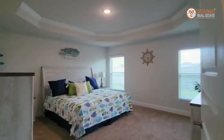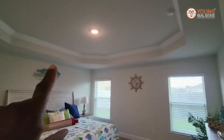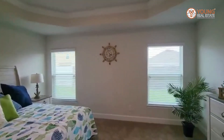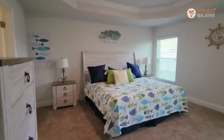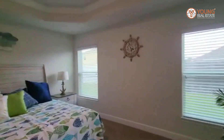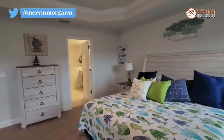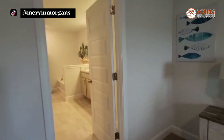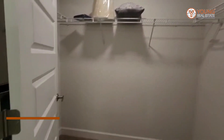Let's go ahead and hang left to the master, where you'll see your tray ceiling with the crown molding and these two windows that let a lot of natural light in. Adams Homes is famous for having one of the largest master suites, and like I said, I own an Adams Home and I never regret it — the space is just right for me and my family. Here is your walk-in closet.